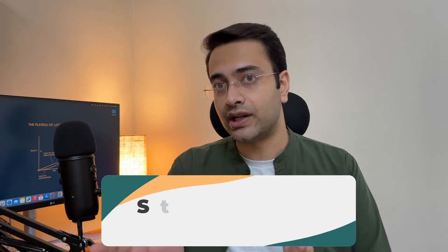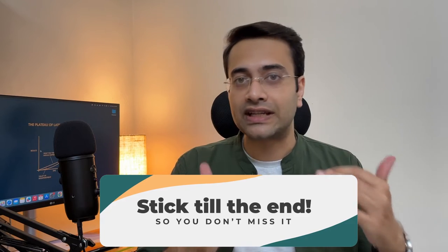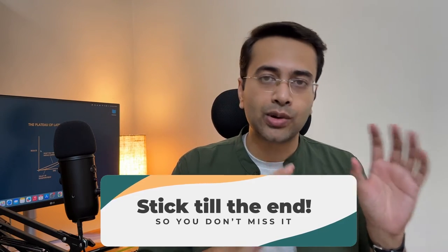If you're saying you're just a fresher and don't have experience — don't worry. Towards the end of this video, I'll be sharing tools, resources, and websites you can go to in order to fill out your work experience section.